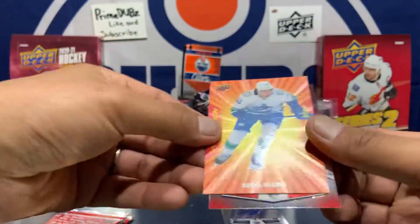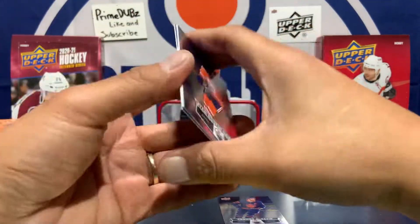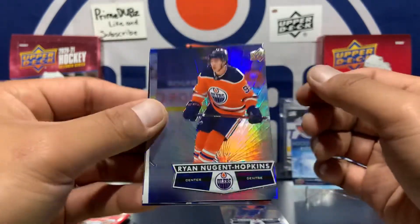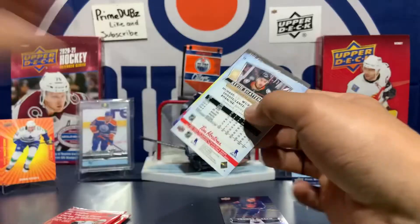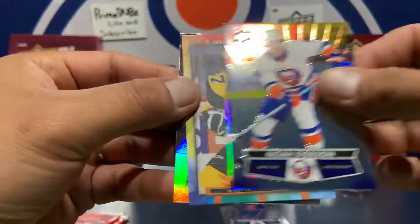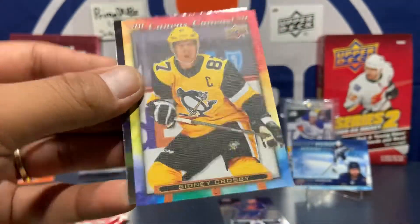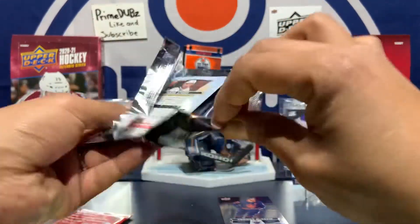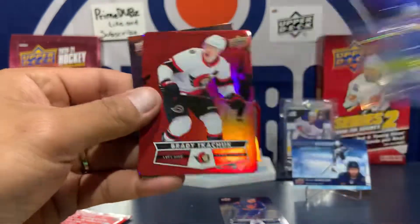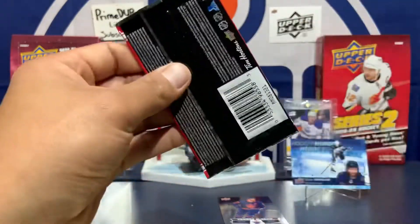Quinn Hughes promotion there — definitely gonna collect the whole set. The franchise trios were tough to get and I never pulled the Oilers one, had to buy them. I don't want to buy them. Victor Hedman, Steven Stamkos, and Noah Dobson. Sydney Crosby canvas — nice, check the colors on that, I like the colors. Pretty decent canvas this year. Red die cut of Brady Tkachuk and a Mark Stone. Last pack of the halfway-filled box.